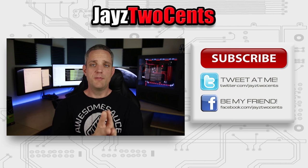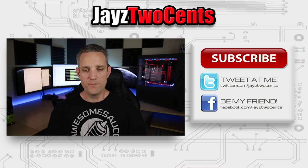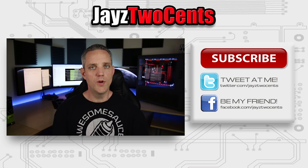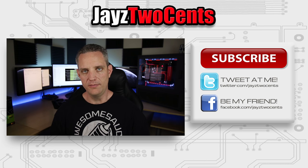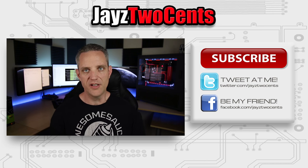As always guys, thanks for watching. Subscribe to the channel if you're new and you liked what you saw. And if you did, you know you've got to mash the hell out of that like button. All right guys, thanks for watching, and as always I will see you in the next video.